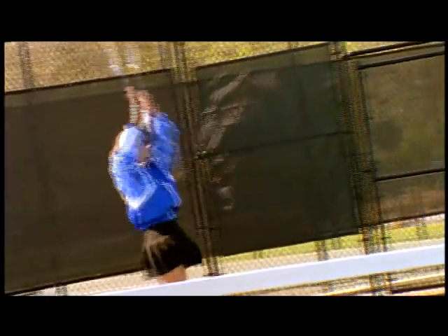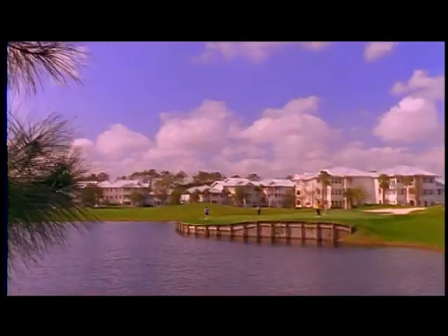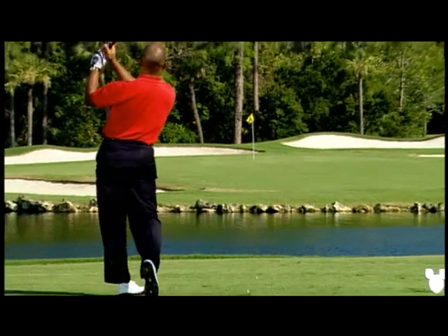Step outside for tennis courts, four pools, a health club, boat rentals, and more. The resort is even surrounded by a championship golf course.